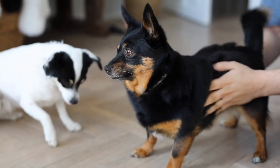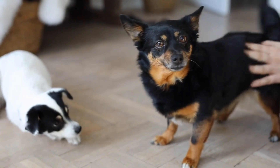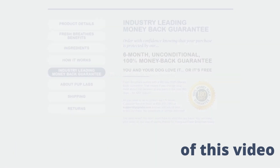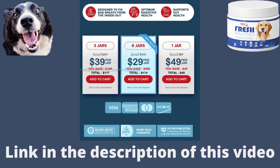Starting in as little as one week, you should notice an improvement in breath, body odors, stool consistency, and energy. Fresh Breathies comes with a 100% money-back guarantee. So if you want to buy or know more about this powerful supplement for improving dog oral health, click on the link in the description of this video.